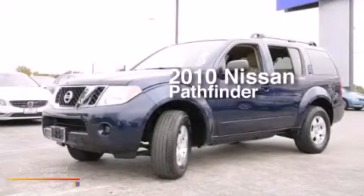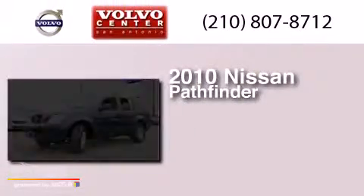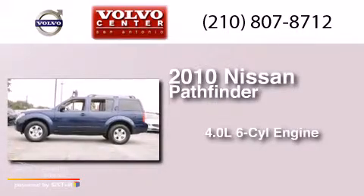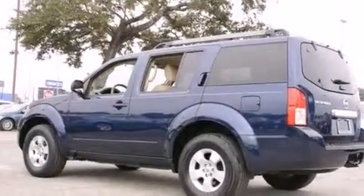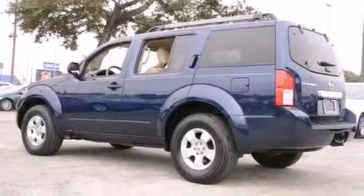This is a 2010 Nissan Pathfinder. It has a 4.0-liter six-cylinder engine and an automatic transmission. All of the following features are included.